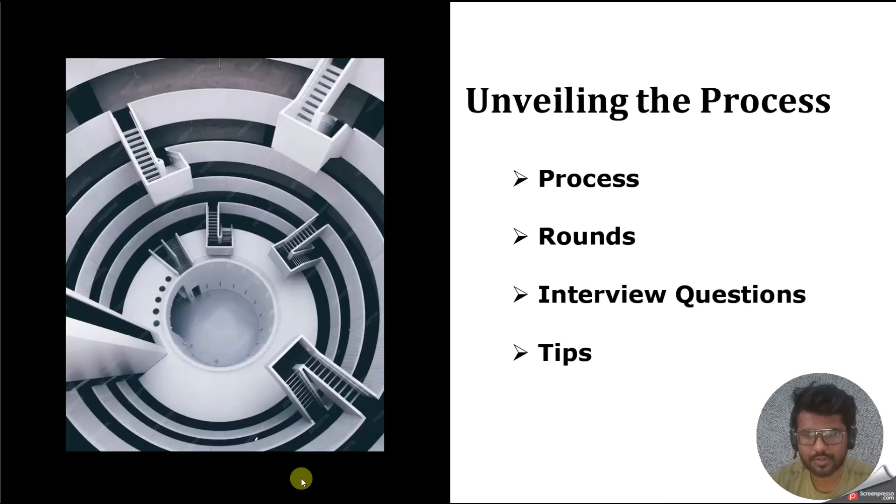Hello everyone, welcome back to my YouTube channel. In this video we are going to discuss about the interview experience for Telus International, where the designation is Tableau Developer and the tech stack is Tableau, SQL, and Data Warehouse. We'll cover the process, interview rounds, interview questions, and tips to clear the interview. I'm also going to add an expected salary column, so stay tuned — I will discuss salary expectations at the end.